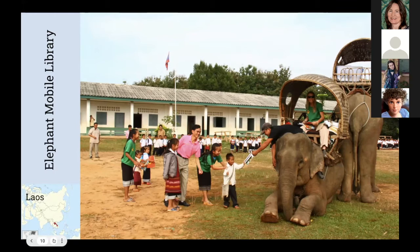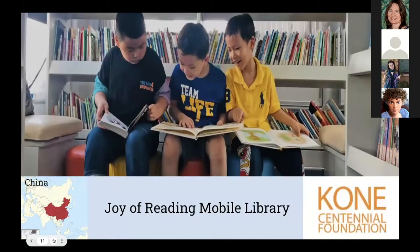Going north to China: the Joy of Reading mobile library started as a converted truck in 2011 and was upgraded to a bus with lower emissions and more space in 2020. In the past 10 years, this mobile library has visited over 80 schools and reached 70,000 children in different parts of China. It primarily serves migrant children in urban areas whose parents have left rural areas to work in cities where such children are often unable to attend public schools and where poor private schools seldom have access to a library. Funds come from the Cone Centennial Foundation.